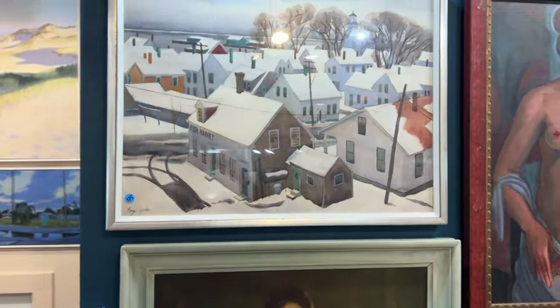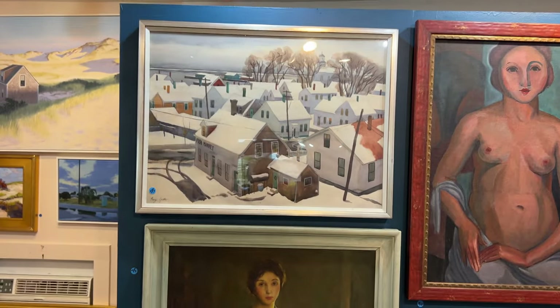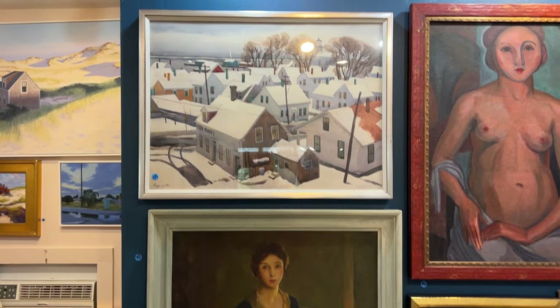Coming over here. This was actually in the gallery, but the consigner decided that he wanted to move ahead and sell it. So that's a Georgiator. Incredible — great deal actually, considering what we were selling it at the gallery.